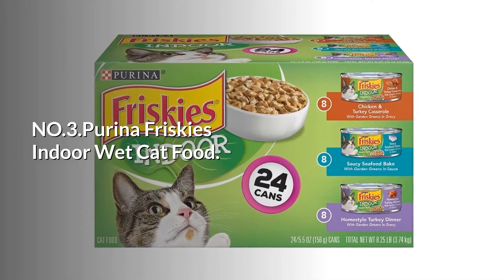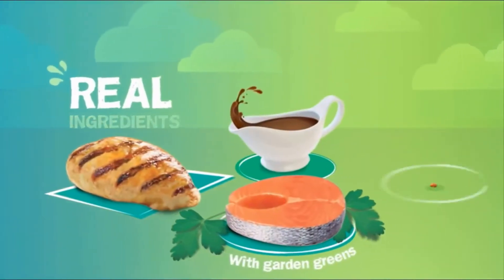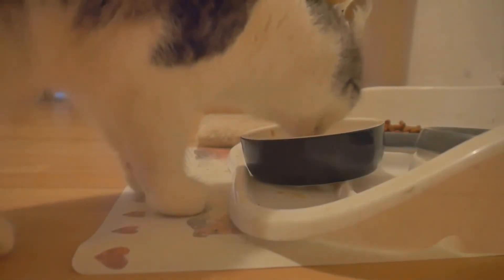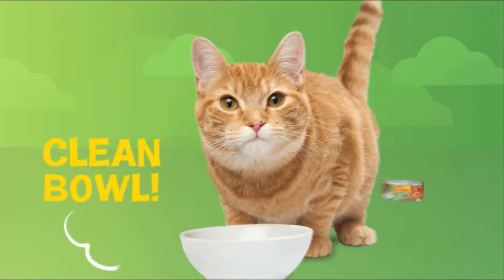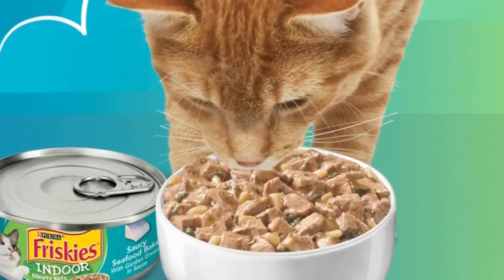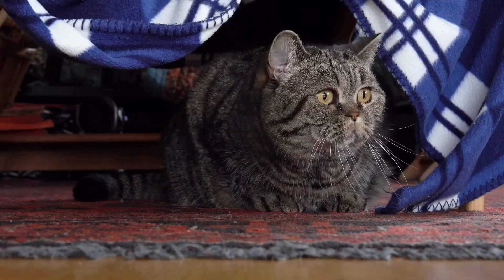Number 3: Purina Friskies Indoor Wet Cat Food, formulated to meet the nutritional needs of adult indoor cats. Made with real poultry or seafood with delicious tastes cats love, enhanced with vitamins and minerals for overall well-being and essential taurine for heart and vision health. It provides a 100% complete and balanced meal for cats on its own or as a delicious kibble topper. Flavor and texture are great for picky eaters, and moisture helps add essential hydration. It helps support your cat's muscles to maintain her strength as she climbs, jumps, explores, and knocks things over with style.